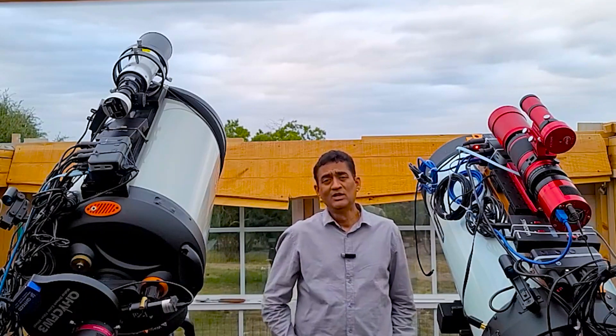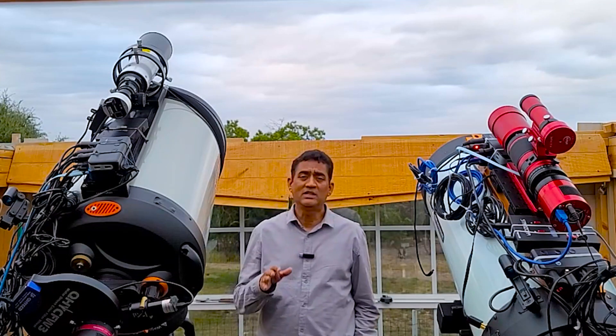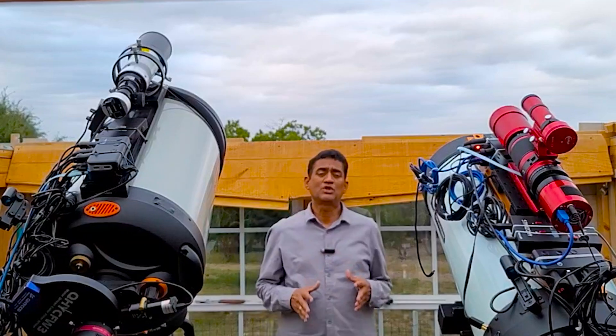Hey guys, this is Ray here. Back in March 2022, our astronomers discovered a huge comet.